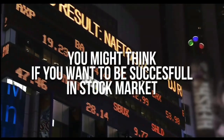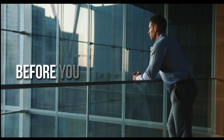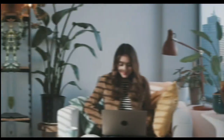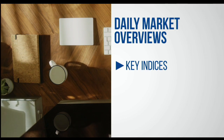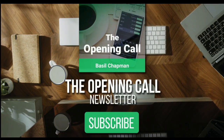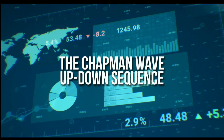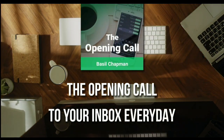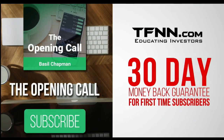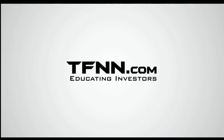You might think that if you want to be successful at trading in the stock market, you're going to need a crystal ball. After all, it's impossible to predict the future, right? Like any endeavor in life, before you decide it's impossible, get some advice from the experts. For daily market overviews that give you direction on the key indices, selective stocks, and commodities, subscribe to the Opening Call newsletter at TFNN.com. The Opening Call newsletter is written by Basil Chapman, creator of the trading methodology known as the Chapman Wave. The Chapman Wave up-down sequence gives you an edge in identifying price turns, finding the peaks and valleys in stock prices.